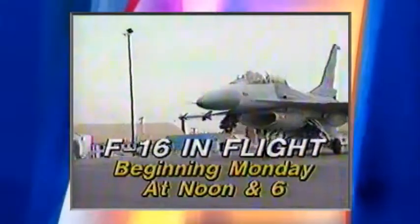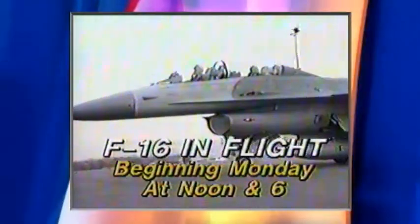It's pretty responsive. Beginning Monday, watch F-16 in flight at noon and six on Channel 3.